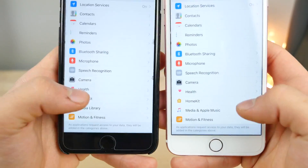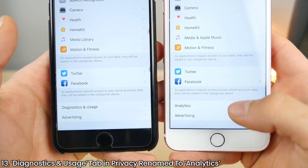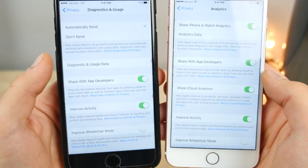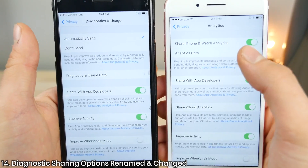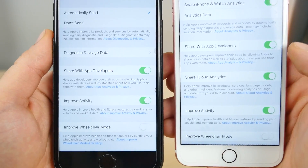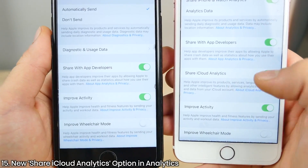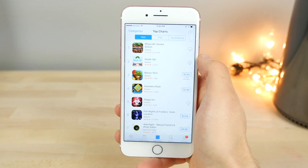In the Privacy tab, scrolling all the way down, Diagnostics & Usage has been renamed to just Analytics. Inside, there are new options: 'Automatically Send' and 'Don't Send' have been renamed to 'Share iPhone and Watch Analytics,' which you can disable with a single toggle. There's also a new option to share iCloud analytics.